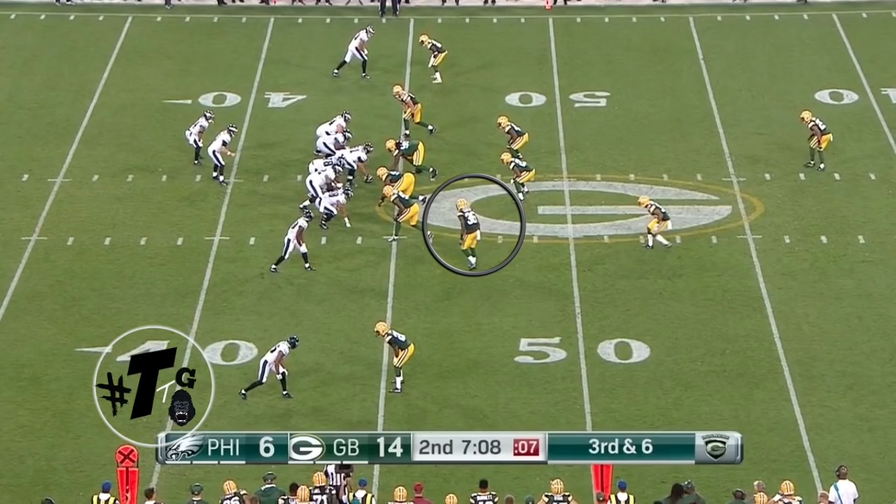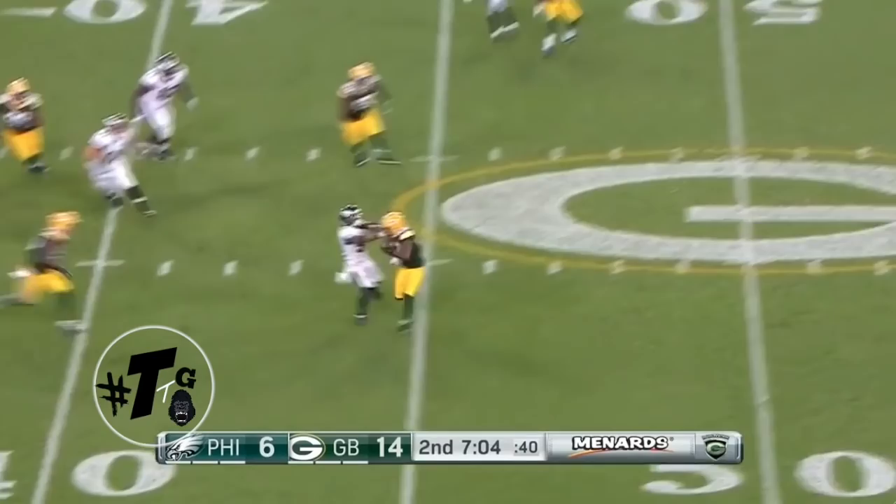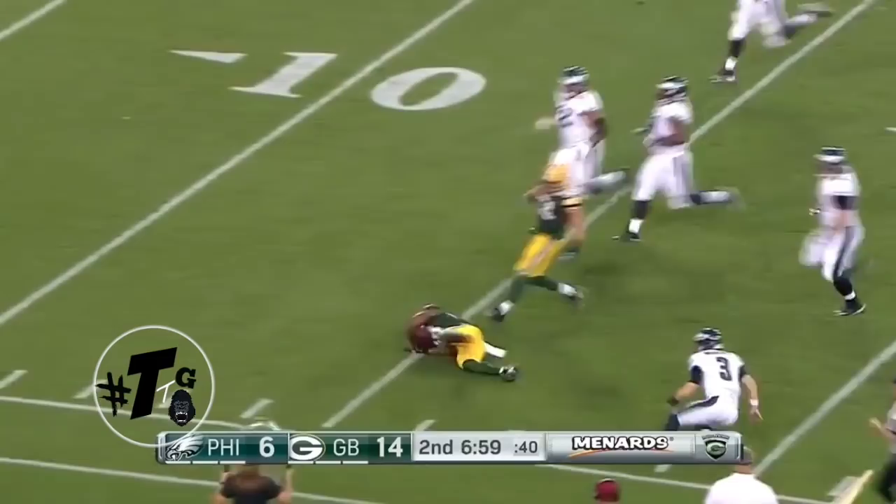Gunner here is again in the nickel. He didn't make the play, but he jammed him and disrupted the timing of the ball, which led to an interception. This is what coaches love to see when they cut on the tape.